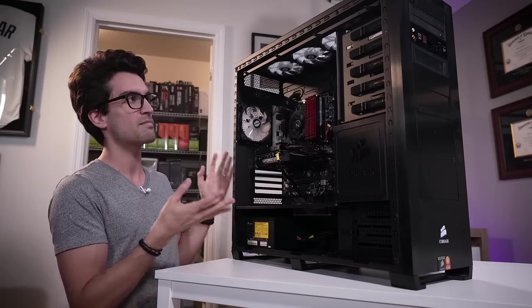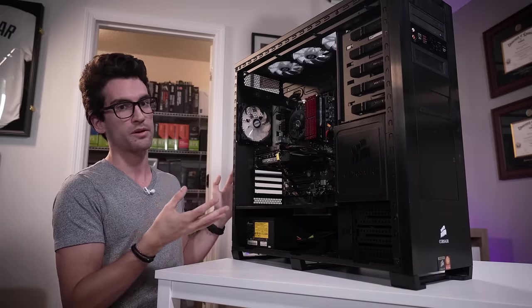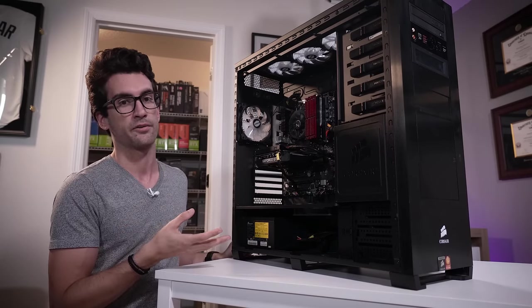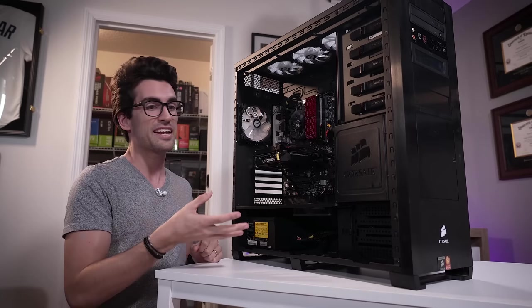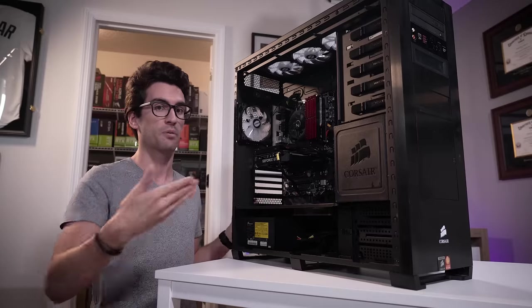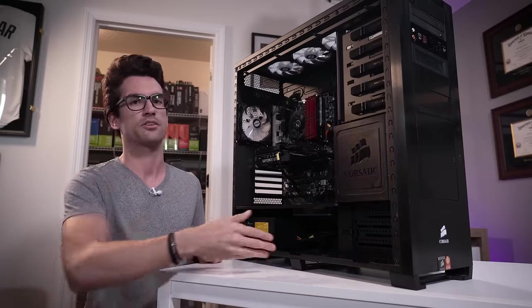We don't want to deal with shipping of any kind. Can you imagine shipping a system like this, even domestically? If you ship it properly with the proper insurance and the proper packaging, it'll cost you well over $100. At that point, you might as well just take it to a repair shop because they'll probably charge you a bit less than what it would cost to ship both ways to me and back to you again.